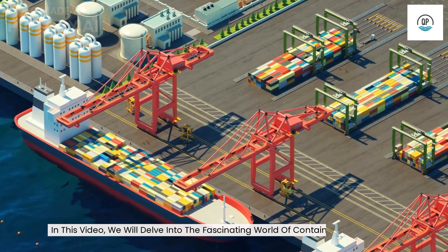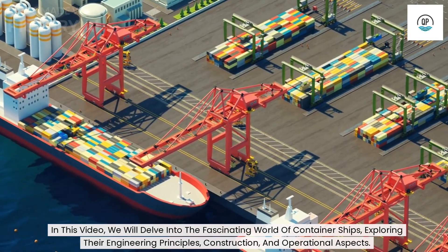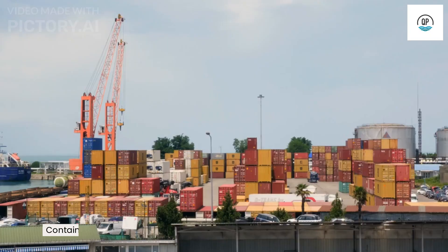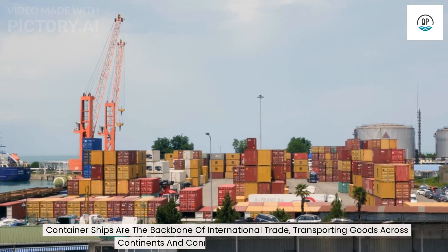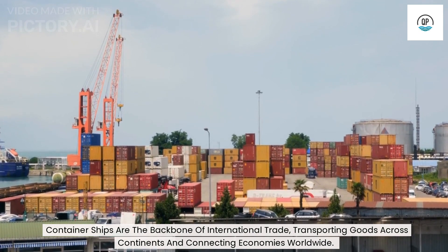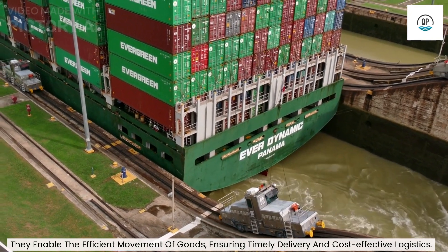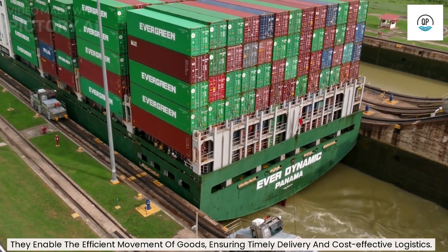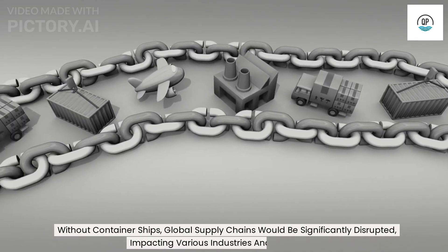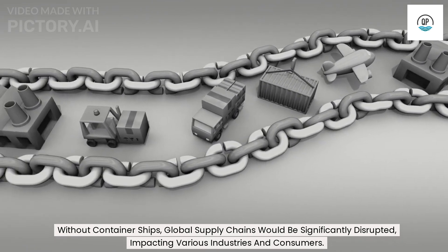In this video, we will delve into the fascinating world of container ships, exploring their engineering principles, construction, and operational aspects. Container ships are the backbone of international trade, transporting goods across continents and connecting economies worldwide. They enable the efficient movement of goods, ensuring timely delivery and cost-effective logistics. Without container ships, global supply chains would be significantly disrupted, impacting various industries and consumers.